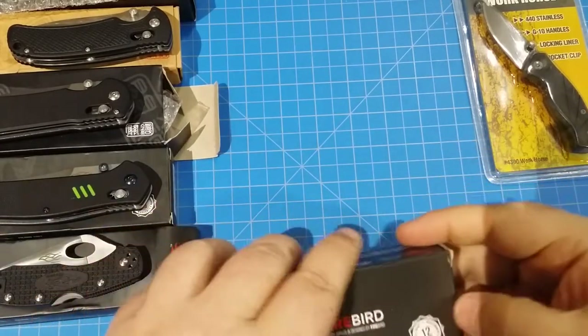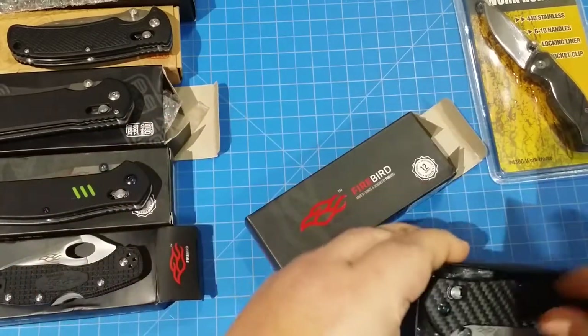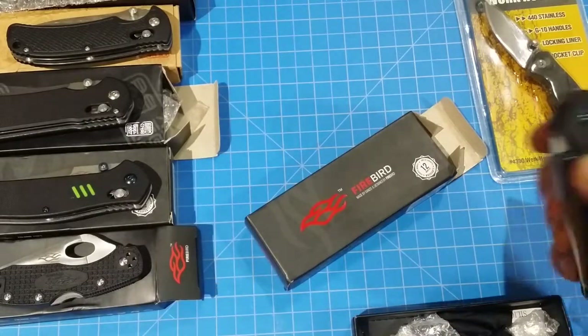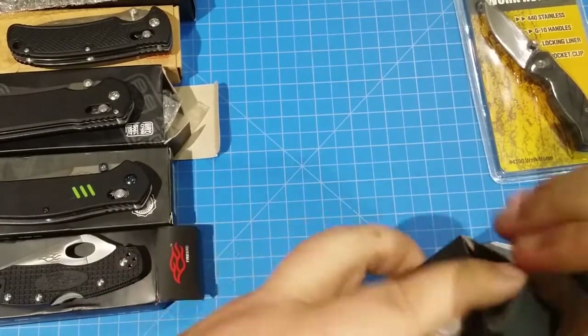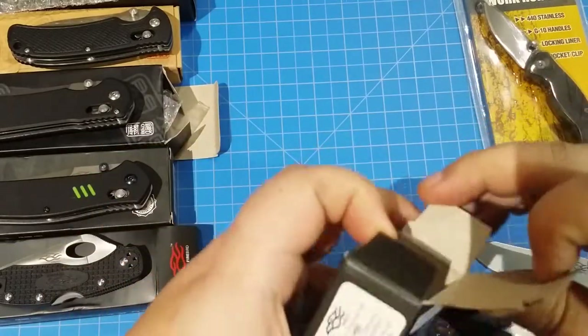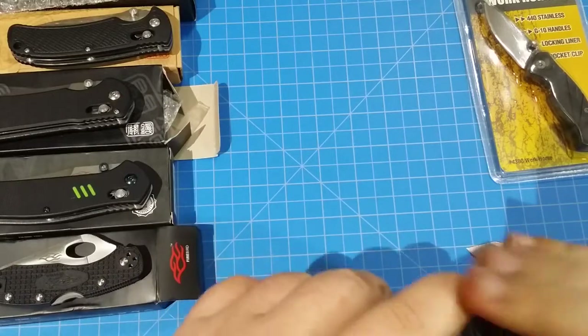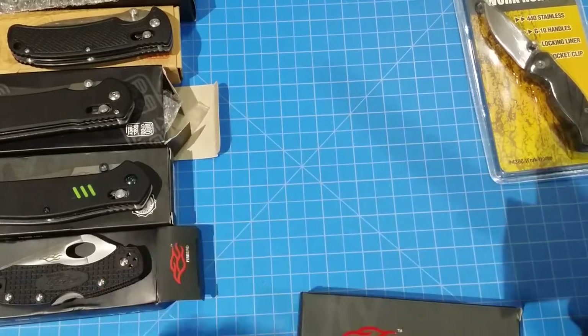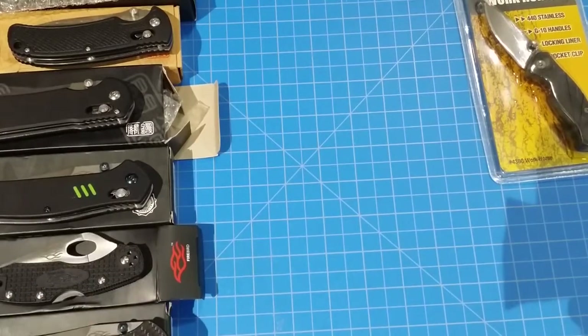Let's see what we got here — oh nice! Check that out, it's the carbon fiber version — this is the 7562 carbon fiber. That's a nice one, I love this knife, it's so nice, so pretty.